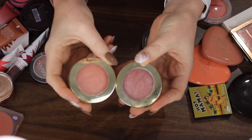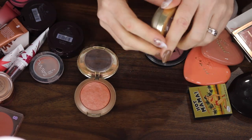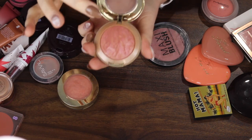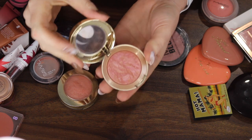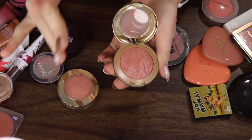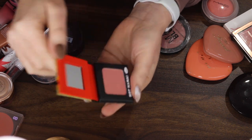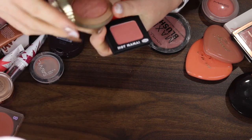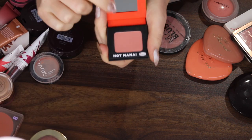Here we have two of the Milani Bait Blushes — Classic Luminoso and Berry Amore. I want to keep the Luminoso because it's just a classic. The Berry Amore I'm considering parting with, but I'm going to see if I have any other blushes in my collection that are this shade because it is a bit deeper. I love that they have the same kind of sheen as the Maybelline — very pretty. Next I have a mini of the Balm Hot Mama Blush. It also has a sheen and it looks pretty similar to the Berry Amore, so maybe I can get rid of this and keep that one since it's newer.